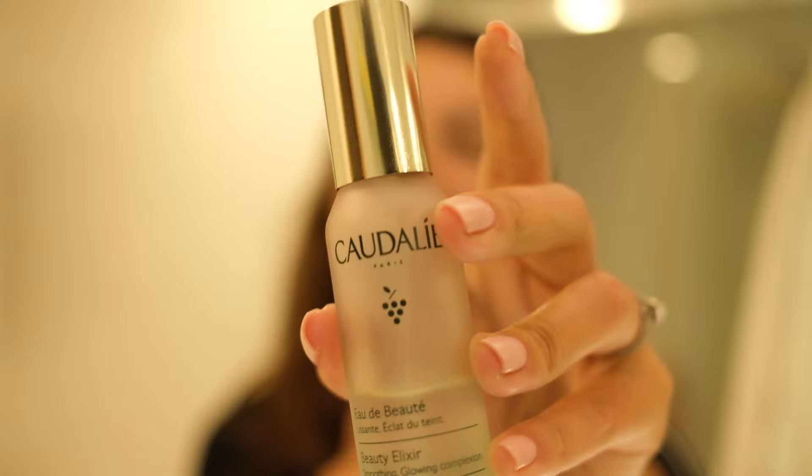The next step is my favorite step — it's the Caudalie Beauty Elixir. Love, love, love the smell of it. I don't really know what it smells like — it's like a summer garden in spring. I love it.